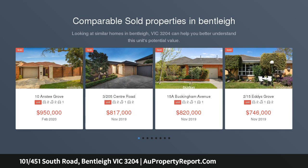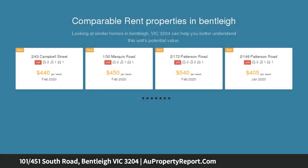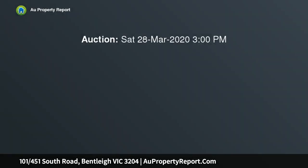Quiet at the back in beautiful northern sunshine, this stellar two-bedroom, two-bathroom first-floor security apartment is superbly designed to bring elements of form and function to apartment living. Quality throughout with timber floors.